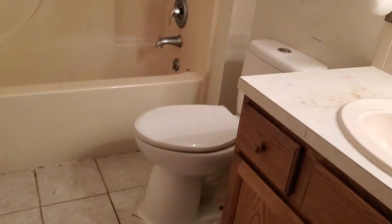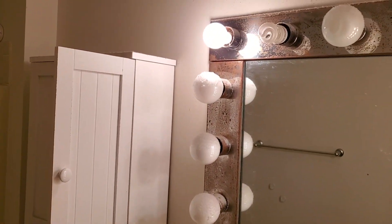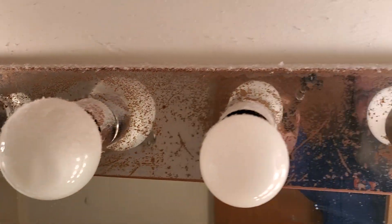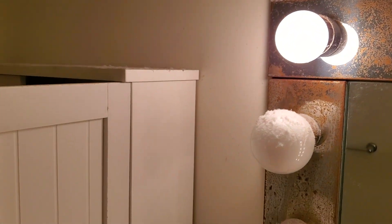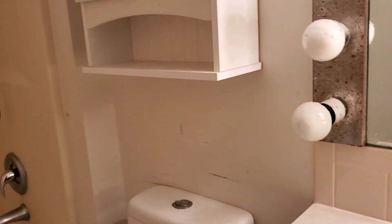Here's the main level bathroom. The light fixture doesn't leave much to be desired. There's about an inch of dust on top of everything and it's all getting rusted out, so we'll absolutely take that out.